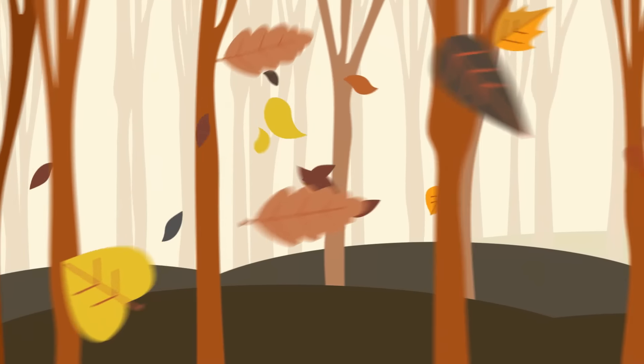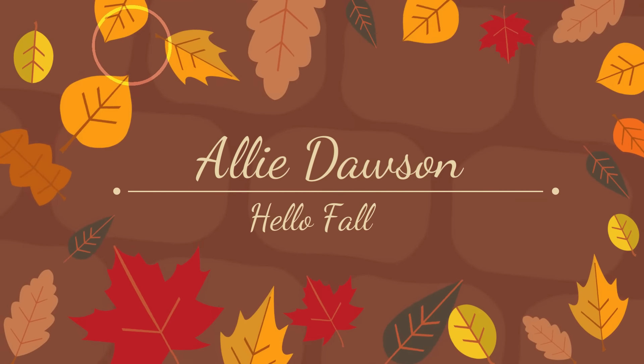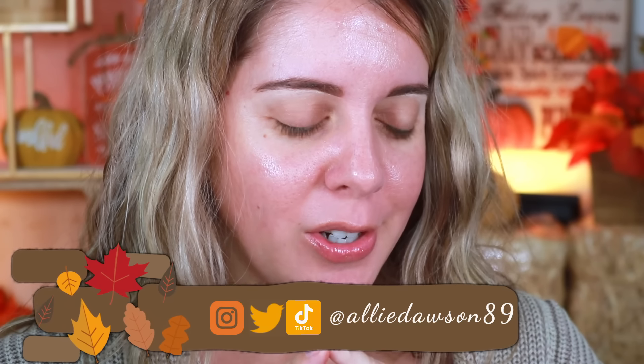Hello, the most beautiful people in the entire world! We are zoomed in, which could only mean one thing — we are doing a full face of makeup that I got in PR to see if they're actually worth it. Not everything in this video is what I got in PR, but most of it is, so we're gonna go ahead and do a full face.